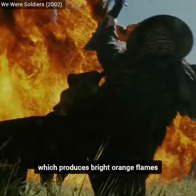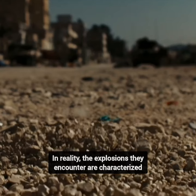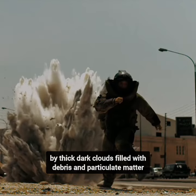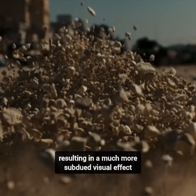which produces bright orange flames, quite different from the real thing. In reality, the explosions they encounter are characterized by thick, dark clouds filled with debris and particulate matter, resulting in a much more subdued visual effect.